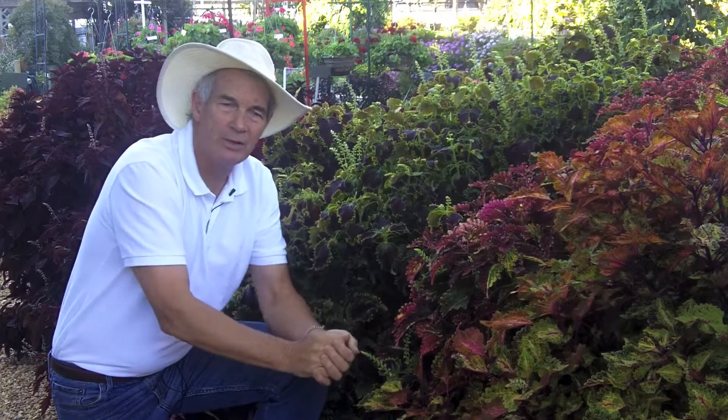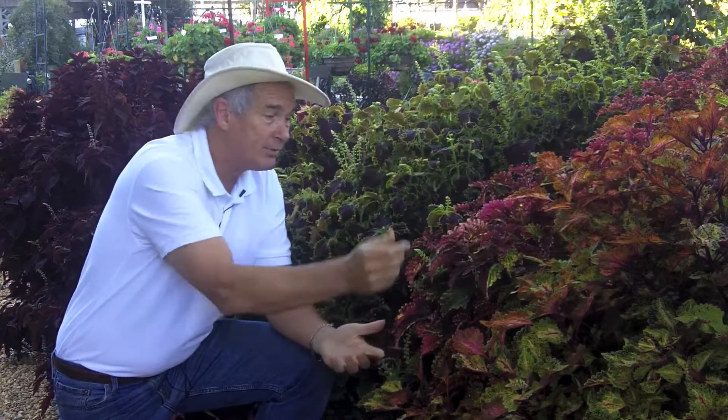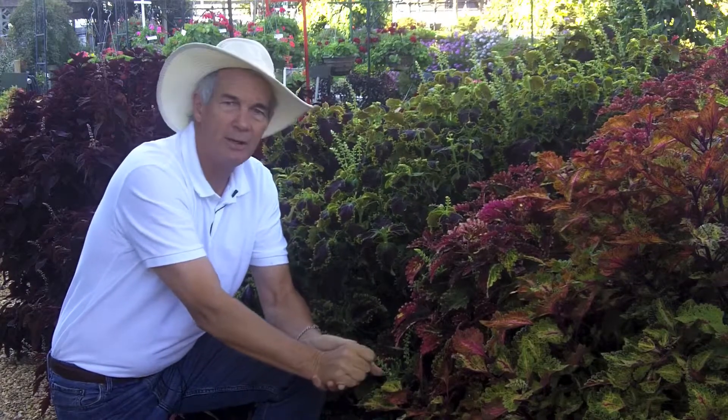I can't imagine a landscape or a garden without some coleus in them given the spectacular colors and forms that are available. On my list of great plants, just a terrific and easy plant to grow.